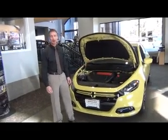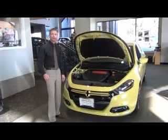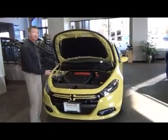Hi, my name is Greg Johnson. I'm with Smallish Motors in Bend, Oregon, and I'd like to introduce you to the 2013 Dodge Dart.